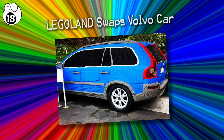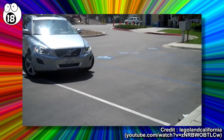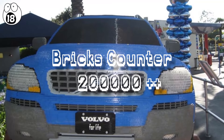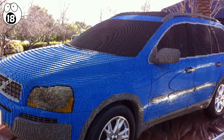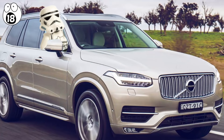Number 18: Legoland swaps Volvo car. In 2011, the general manager of Legoland California, Peter Rochetti, was astounded to find his parked Volvo had been replaced by a life-sized Lego replica made of more than 200,000 Lego bricks, weighing 2,934 pounds. The pranksters from the model shop team had to use a forklift to put the Lego car in place. They came up with the idea after realizing the model car they were restoring bore a strong resemblance to Peter's Volvo. Surprisingly, the hardest part was distracting him while they made the swap.